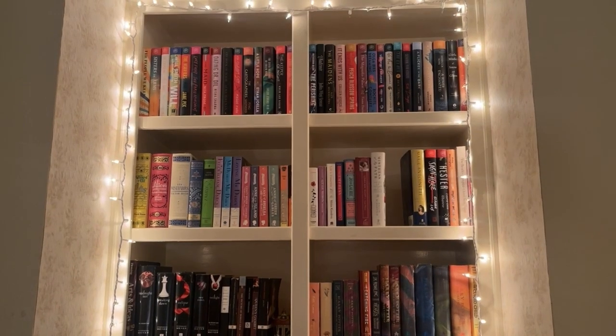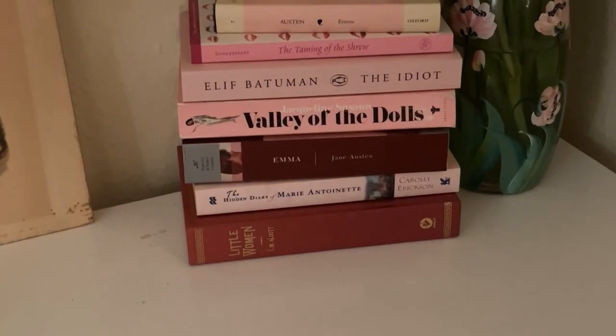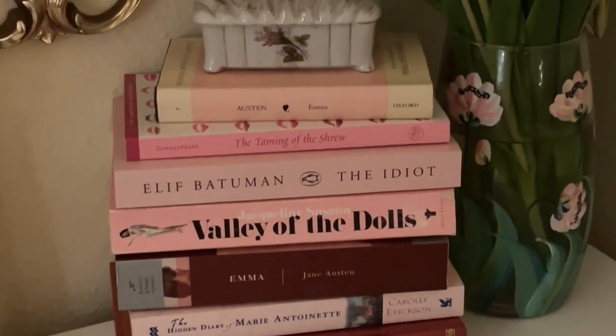Next is something a lot of people already have — utilize the books you already own as decor. I have a bookshelf in my room which I love, and you can add bookends and really make it your own. I also like taking a few books and making little stacks of them — I always have a little pink and red stack that floats around different spaces in my room. It's a really cute thing to do, and you can put them on your desk or your bedside table.